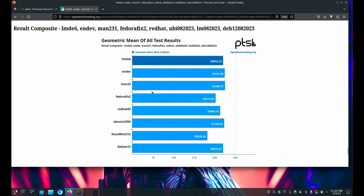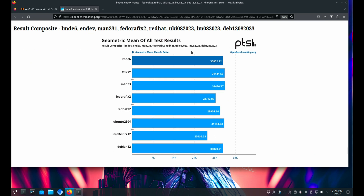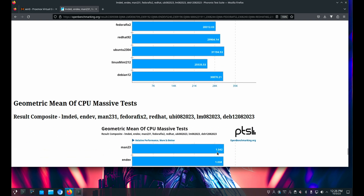LMDE does pretty well across all the tests. Overall it's doing okay, but it isn't the winner. Endeavor is faster, Manjaro is faster, Ubuntu is faster. And Debian is about the same as LMDE, which is what you'd kind of expect — that Debian would be right on the money.